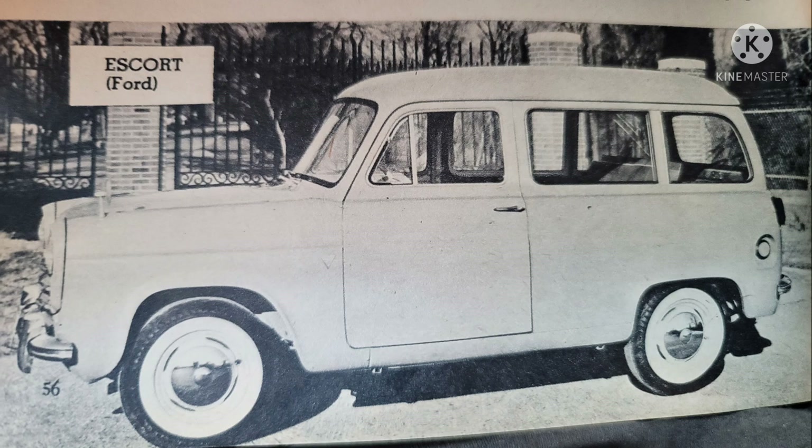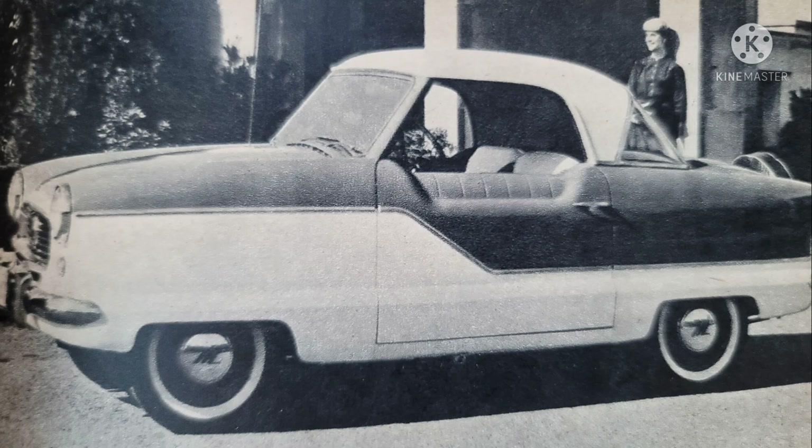Through the 50s, these European compacts went from minor sales to modest sales, gaining a foothold in the American market. As far as American manufacturers went in the 1950s, the sole player was American Motors Corporation with their Rambler and Metropolitan, shown here. But that was about to change.